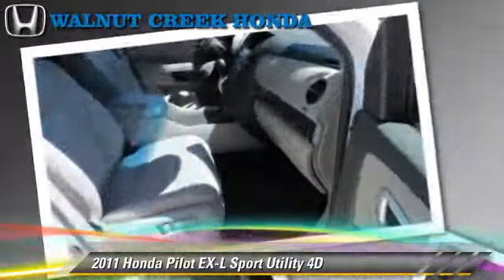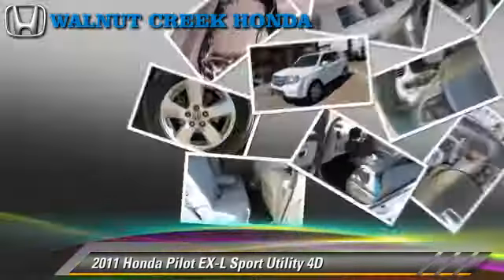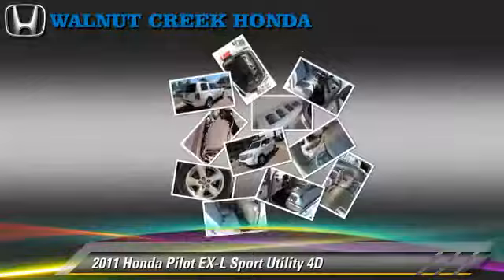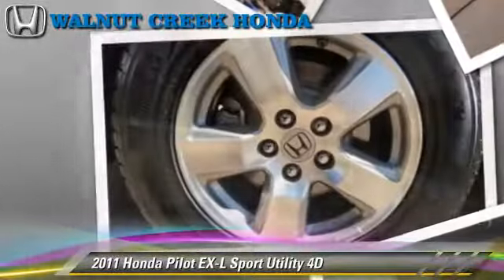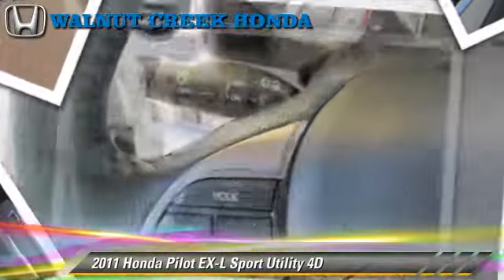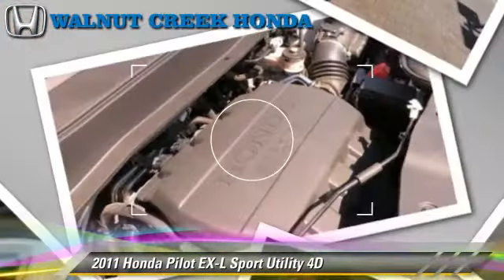This Honda features front and rear side airbags, multi-disc CD player, and hill start assist. Safety features include traction control, stability control, and four-wheel ABS. Comfort and convenience features include third-row seating, Bluetooth wireless, backup camera, and heated seats.